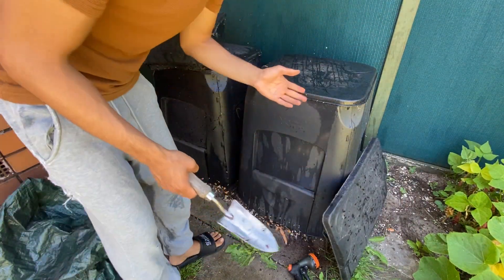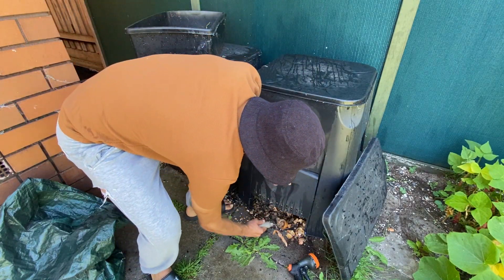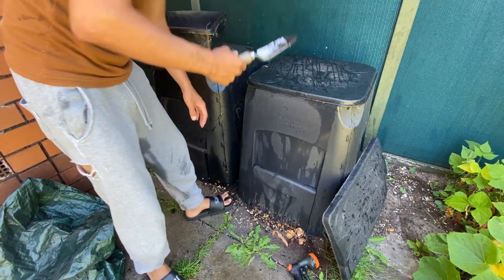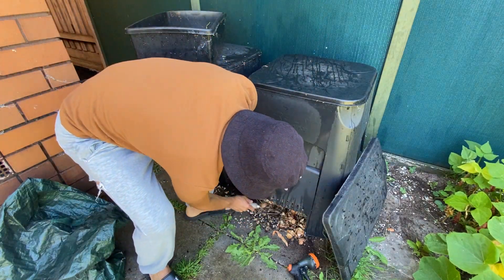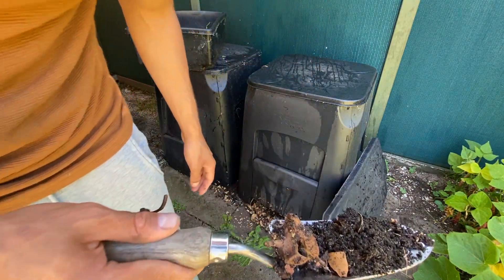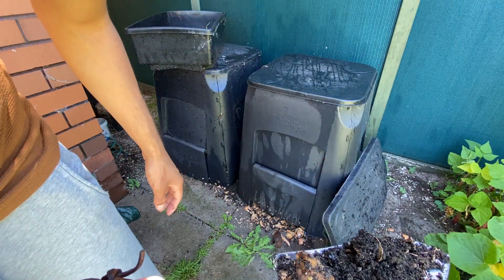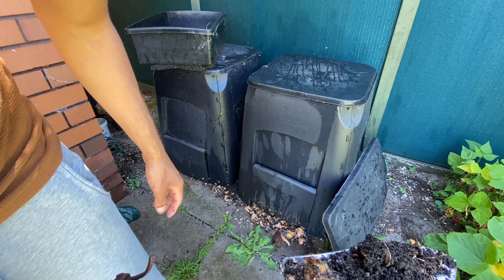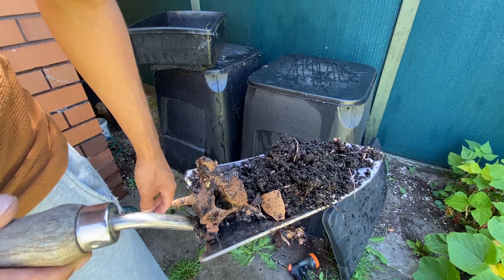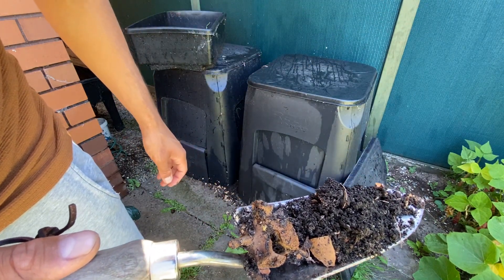I'm thinking if they like the microbes, the worms would prefer something that is more full of it — such as this. Look at that — I think that's pretty much ready to be used in the garden, there is still a lot of activity in there. You have to be careful with adding compost without it being completely decomposed, because it may have a lot of nitrogen and maybe fungus and things that are not good for the soil.